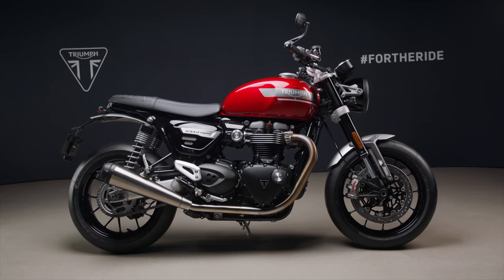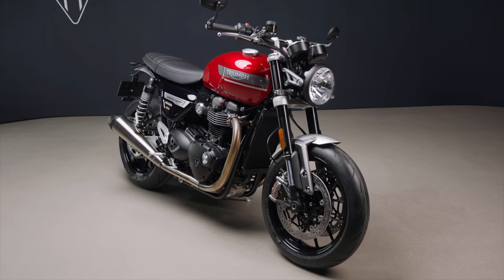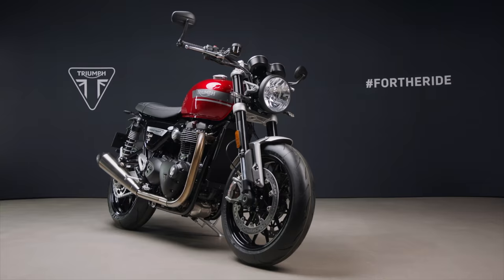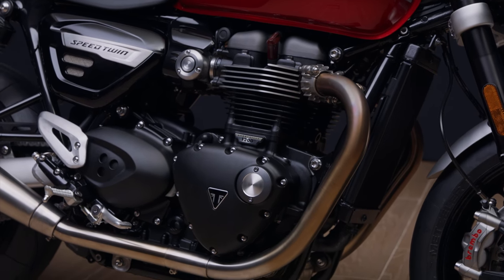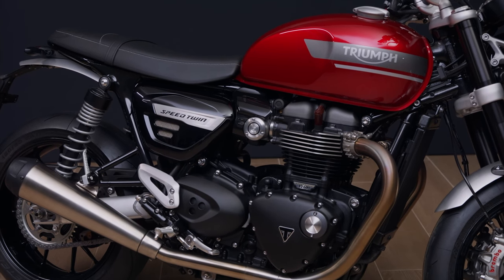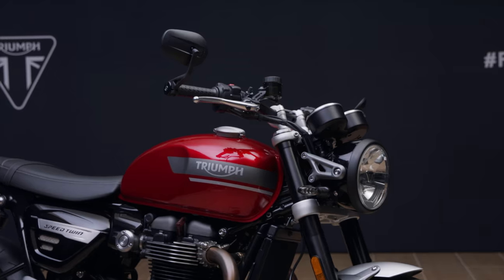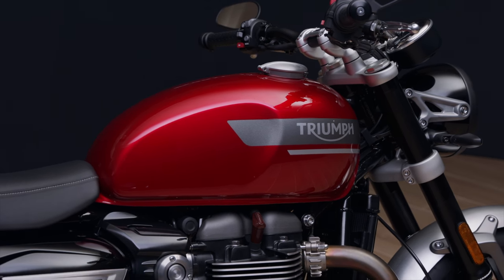Even if it's not your kind of bike, have a go on one — you'll be surprised and at the very least you'll be smiling all day. I'll be getting my leg over one as soon as possible, but what about you? Let me know your opinion in the comments below and tell me your experiences with the previous model. Remember to subscribe for plenty more motorcycle videos to come, and if you like the video go ahead and give it a thumbs up. Whatever you do, have a great day and thanks for watching.